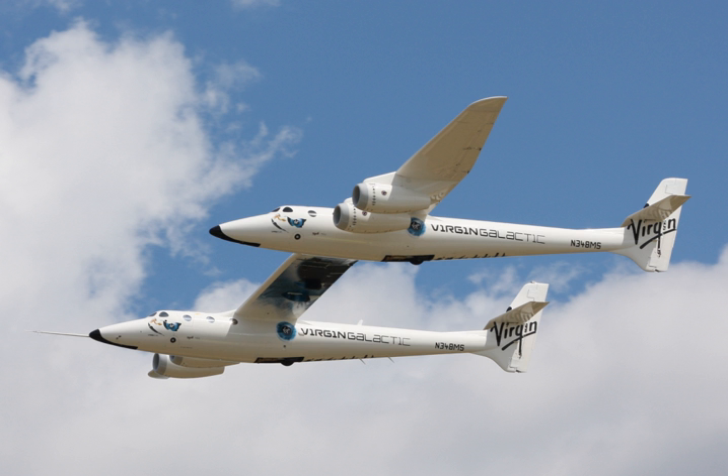The first White Knight II is named VMS Eve after Richard Branson's mother Eve Branson. It was officially unveiled on July 28, 2008, and flew for the first time on December 21, 2008. The second is expected to be named VMS Spirit of Steve Fossett after Branson's close friend Steve Fossett, who died in an aircraft accident in 2007.